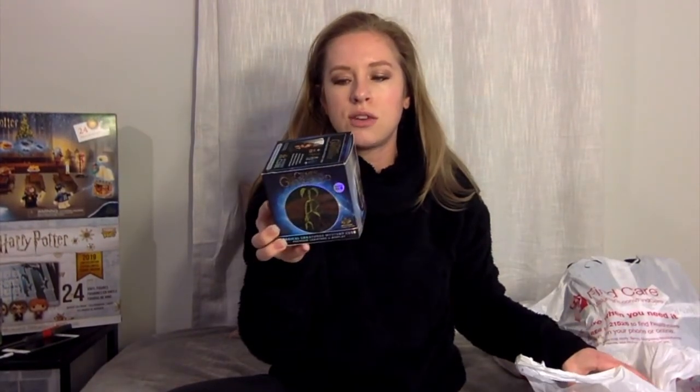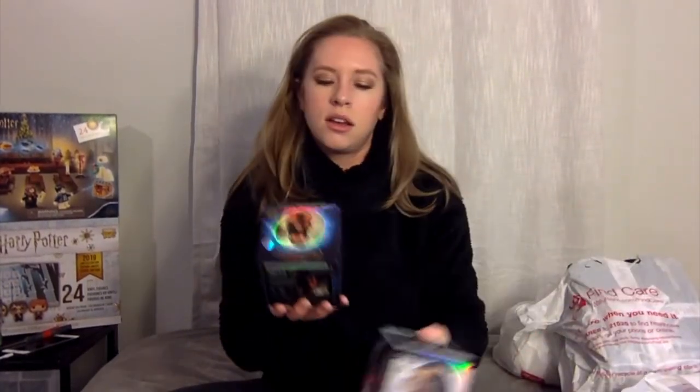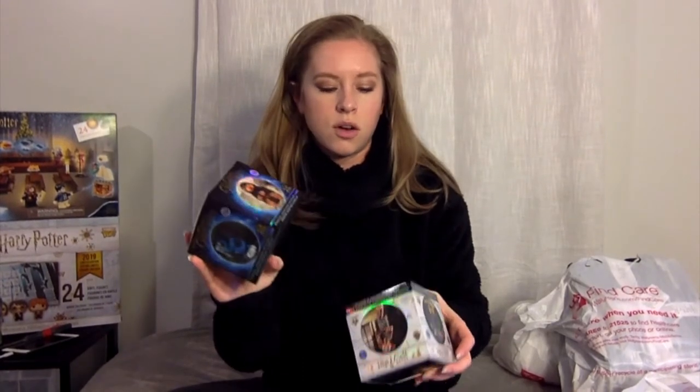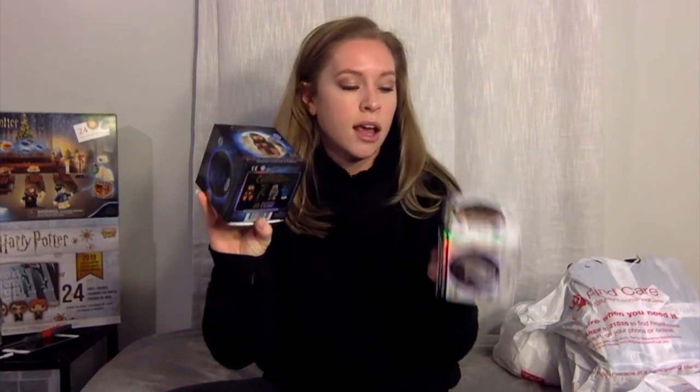The next bag has some mystery cubes — little figurines you can collect. I got two of the regular Harry Potter ones and two of the Fantastic Beasts ones. I'm going to set these aside and open them after I go through some of my other finds, because I also have some other mystery items to open for you.